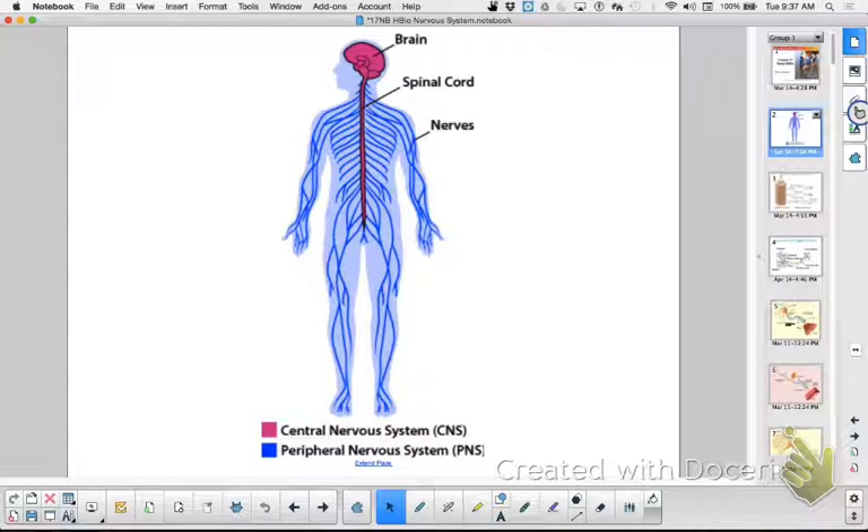The nervous system consists of two parts: the central nervous system and the peripheral nervous system. The central nervous system is in pink here on our slide. The two parts of the central nervous system are the brain and the spinal cord. The peripheral nervous system is everything else — there are 12 pairs of cranial nerves that come off your brain, and 31 pairs of nerves that come off your spine.